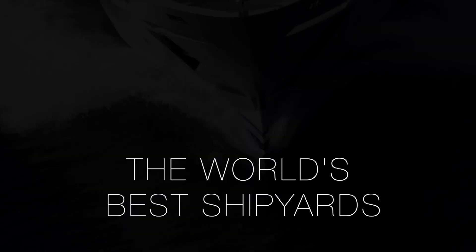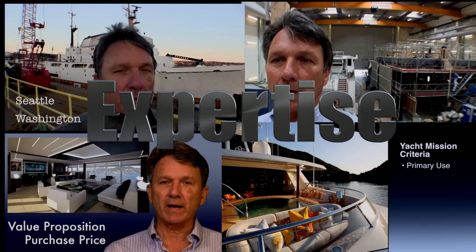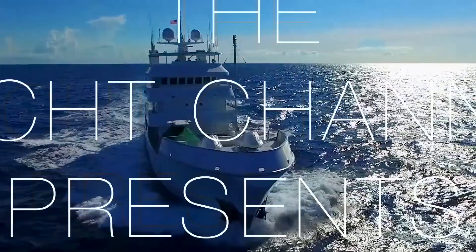That is the Yacht Channel's update on the super yacht village at the Fort Lauderdale Boat Show 2019. If you'd like to receive more of these videos, please subscribe to our channel.